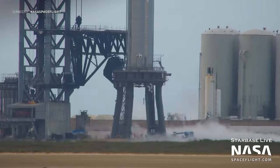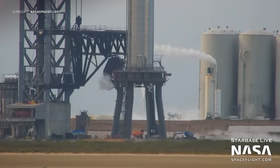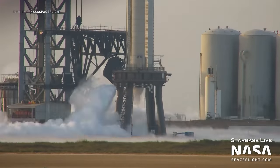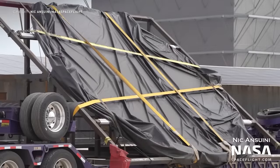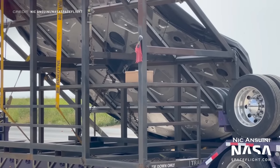Something else you can't see is any frost during this cryogenic proof test of Booster 7. However, there was plenty of venting indicating what was going on. This test marks the start of the campaign leading up to the static fires we're expecting in the coming weeks. This new booster aft cap has been delivered and it's what the 33 Raptor 2 engines are attached to underneath a super heavy booster.